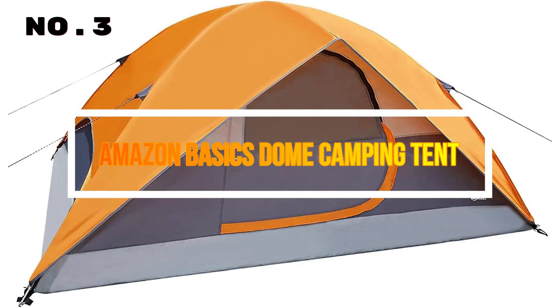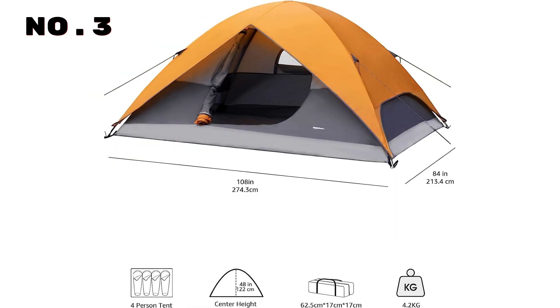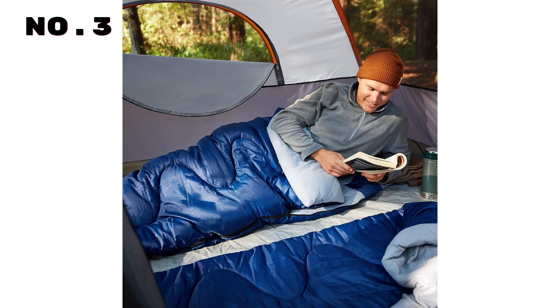Number 3: Amazon Basics Dome Camping Tent with Rainfly. Introducing the perfect companion for your outdoor adventures, this 4 to 8-person dome tent comes with a rainfly and carry bag. This versatile, 3-season tent is your ideal shelter for camping, hiking, and backpacking. Crafted from water-resistant coated polyester with welded seams, it ensures you stay dry in unpredictable weather.